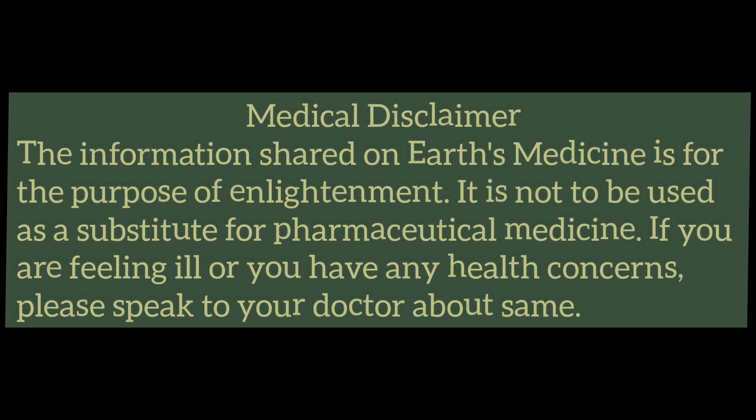Medical disclaimer: the information shared on Earth's Medicine is for the purpose of enlightenment. It is not to be used as a substitute for pharmaceutical medicine. If you are feeling ill or have any health concerns, please speak to your doctor.